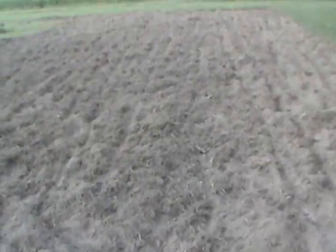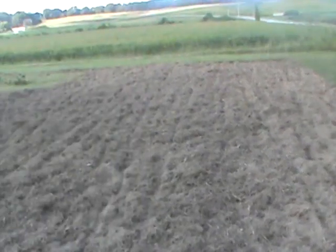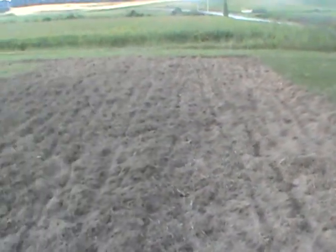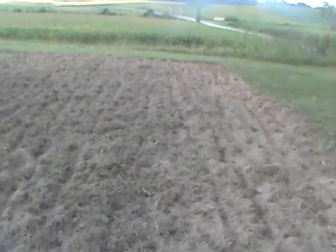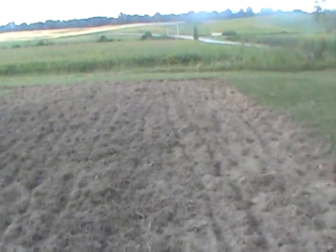Around April of next year I'll be transplanting plants out here, depending on the weather. The plastic gives you an extra three to five weeks early in the season and three to five weeks late because it keeps the heat in the ground. I'll start growing everything around the second week of February inside — tomatoes, peppers, and even black-eyed peas.